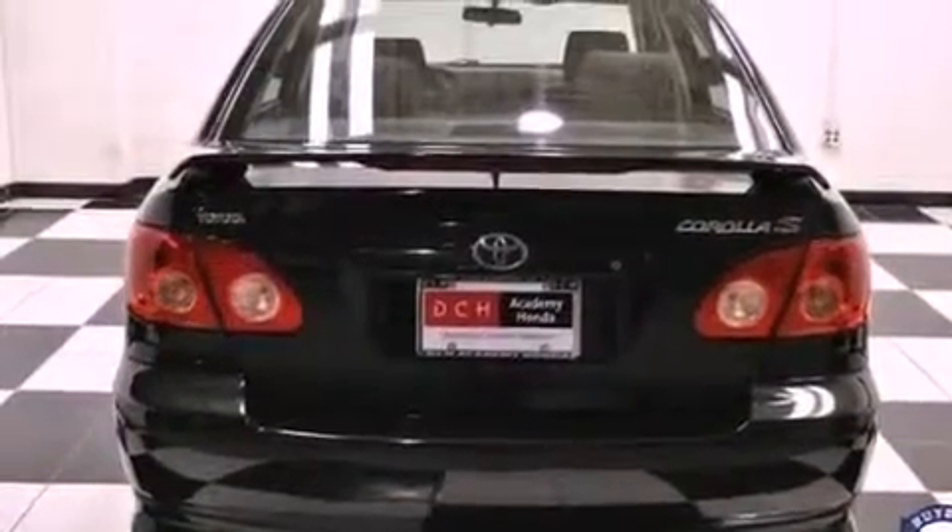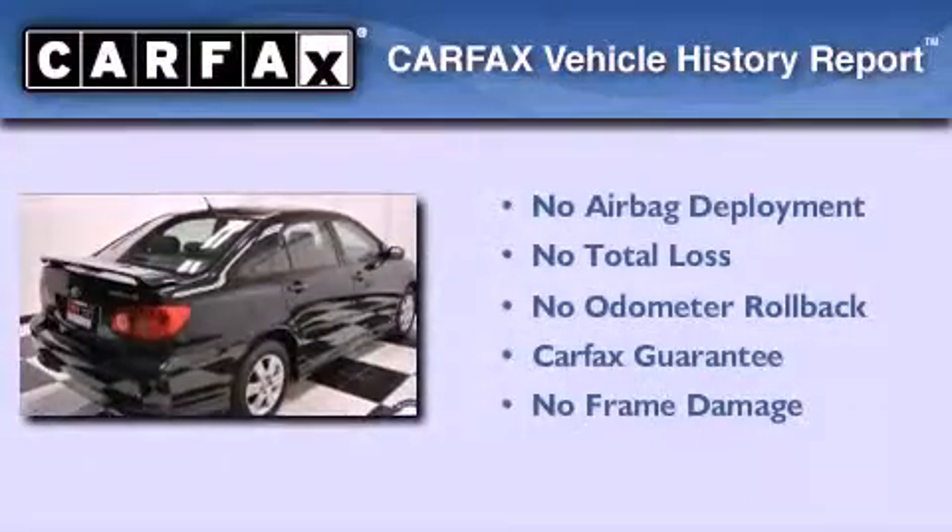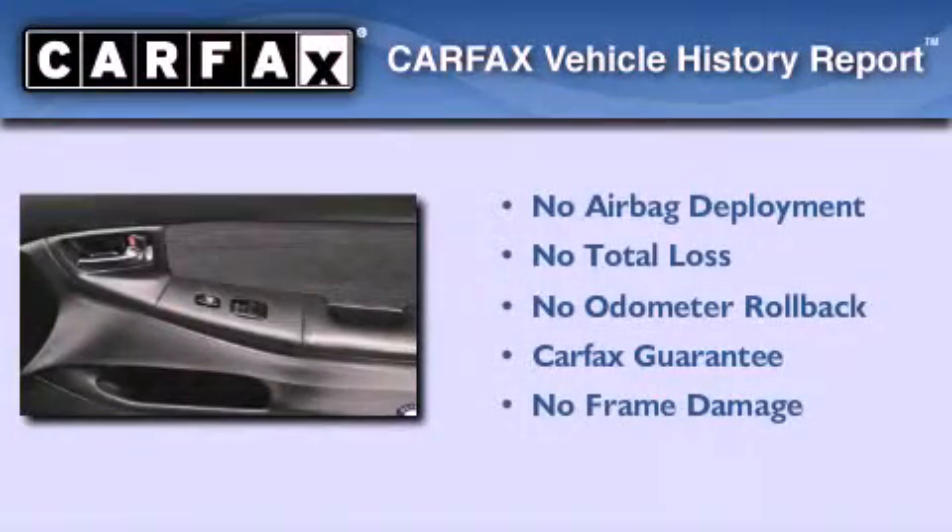Additional features include a passenger side airbag, rear seat child-proof door locks, and this vehicle has less than 74,000 miles. Not to mention that this Toyota qualifies for the Carfax buy-back guarantee.